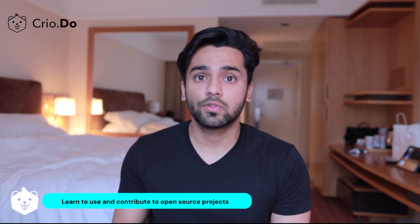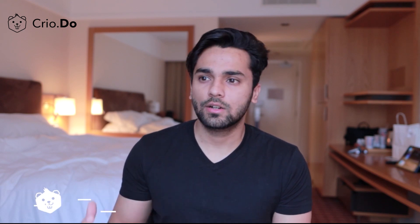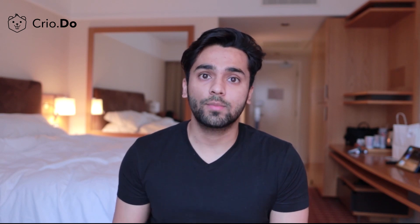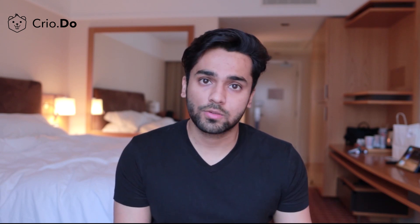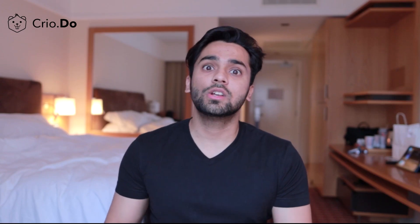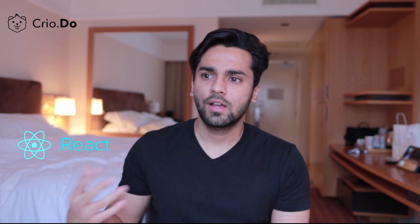Number six: learn to use and contribute to open source software. It's a great way to learn to program and build real apps. Even before you get a job and work on real projects, you can get that experience through open source. Many solid software engineers have already contributed to open source because it's essentially like working at a company. The work at my job is very similar to what you would do as an open source contributor. For beginners, you can find very simple issues in your favorite open source projects — React, the Python Software Foundation, and many others.